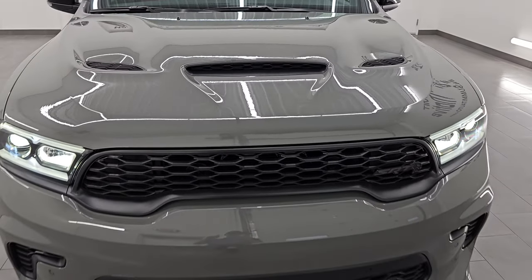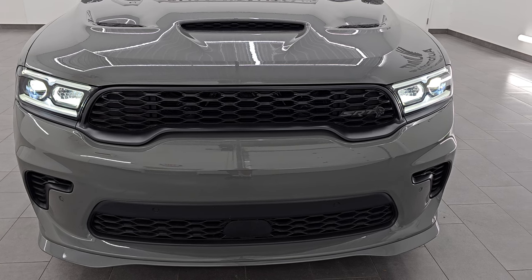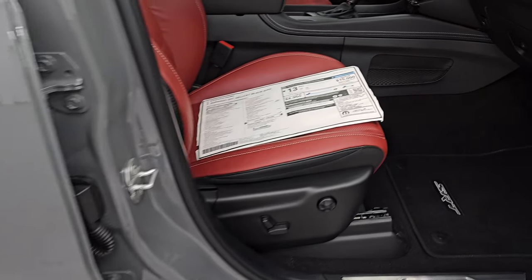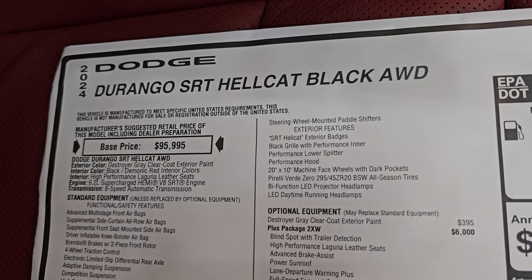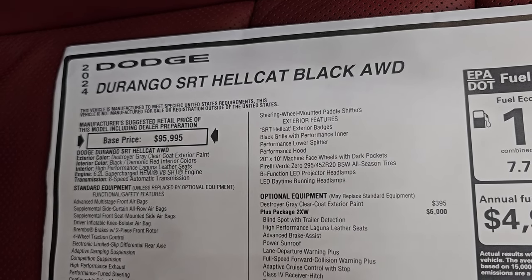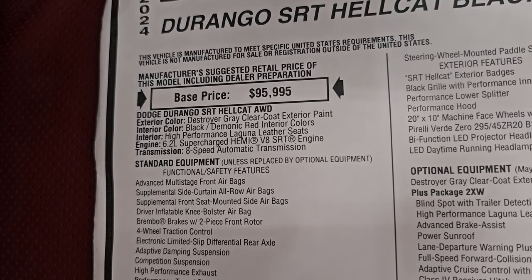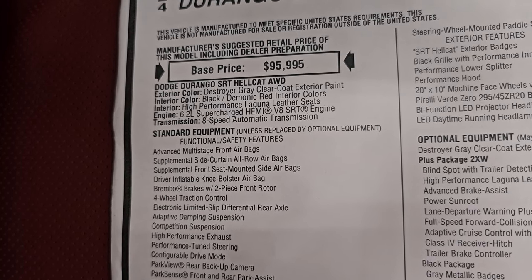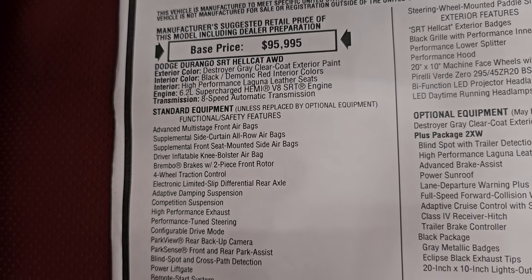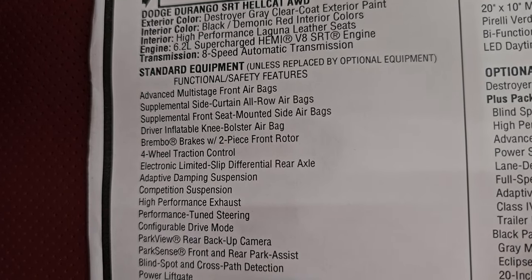Really a cool vehicle. I'm going to pause it and turn the vehicle off so we can take a look at the original window sticker, and then we'll do one more final walk around. Here is the original window sticker — feel free to pause this. You can see 2024 Durango SRT Hellcat with the black package, all-wheel drive. Base price is $95,995. Destroyer Gray Clear Coat, black and demonic red leather interior accents, high-performance Laguna leather seats, 6.2L supercharged 8-speed automatic transmission. Everything on the left is your standard equipment for the SRT Hellcat package.